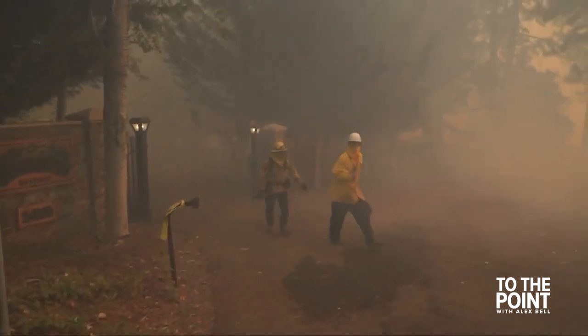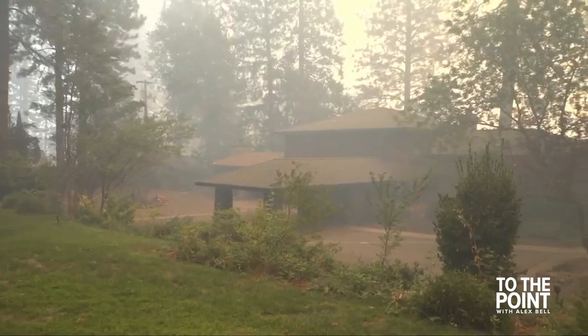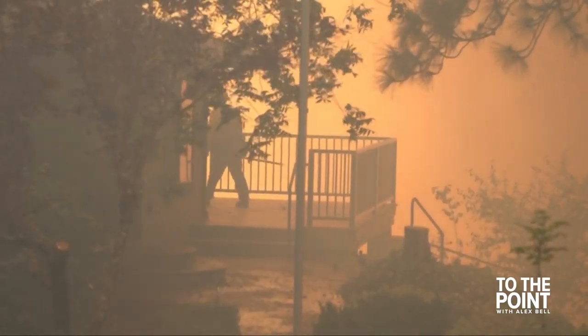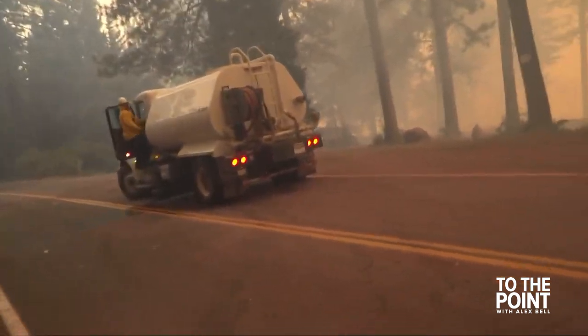When it comes to the evacuation orders, it's a very dangerous situation and they're changing all the time. There are people who hold out, understandably so, but fire officials say this is too dangerous — now is the last chance to get out. Fire officials have been throwing everything they have: retardant, dozer lines, hand crews.